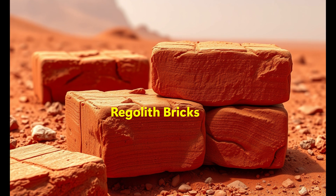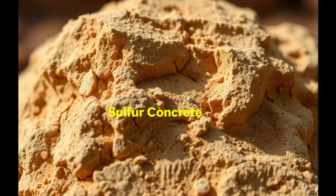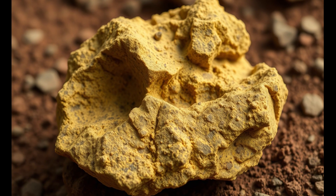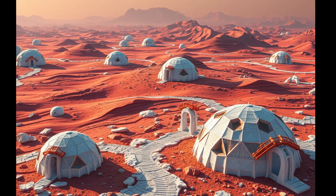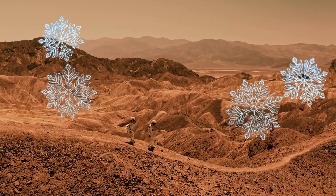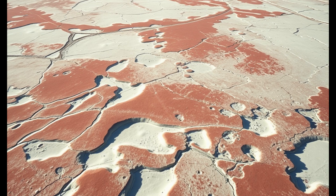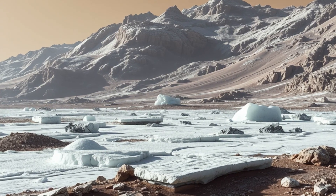So what's on Mars? Regolith bricks — you can heat Martian soil into bricks, kind of like sintered ceramic. Sulfur concrete — mix Martian regolith with sulfur, no water needed. Or 3D printed ice domes. Some scientists envision 3D printed ice domes as a way to build habitats. Ice on Mars? Believe it or not, it's more than just science fiction. Thanks to Mars' freezing temperatures and thin atmosphere, ice can remain stable, especially if structures are built underground or in shadowed regions.